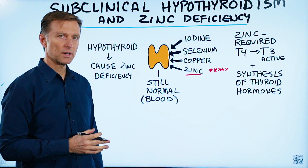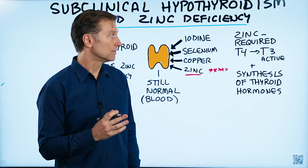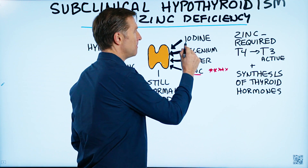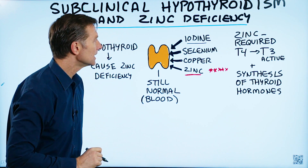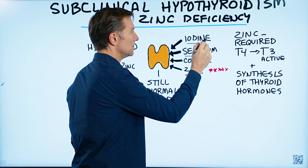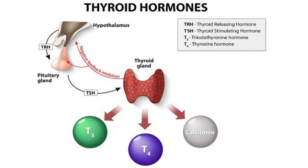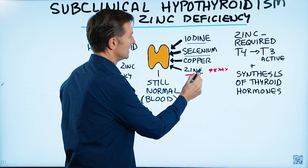There are several really important trace minerals involved in thyroid function. Iodine in making the thyroid, selenium in converting T4 to T3, copper involved in the creation of thyroid hormone. But another one that's not emphasized is zinc.